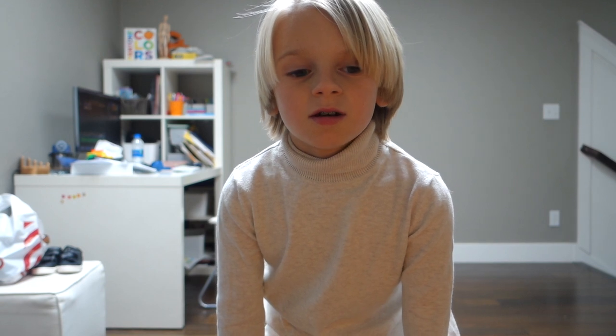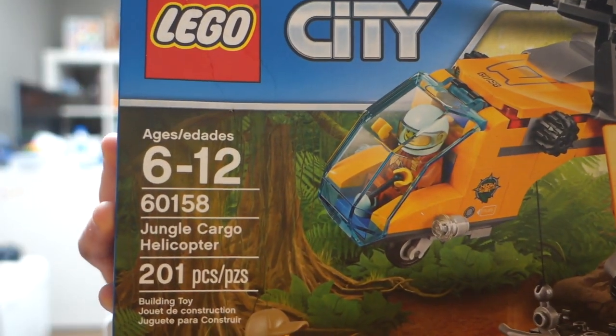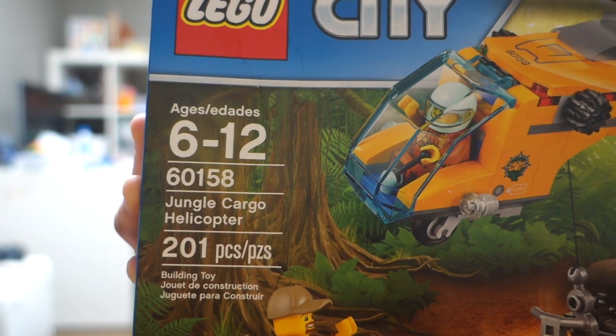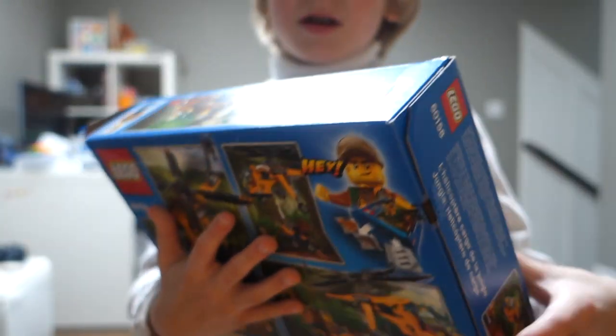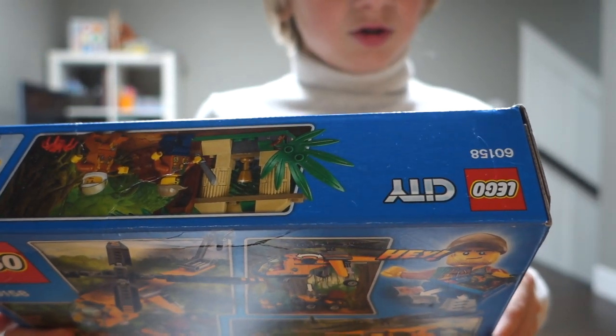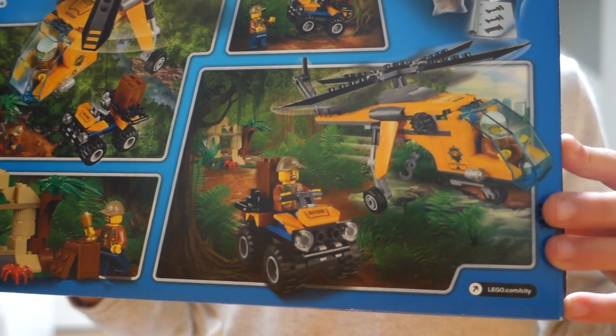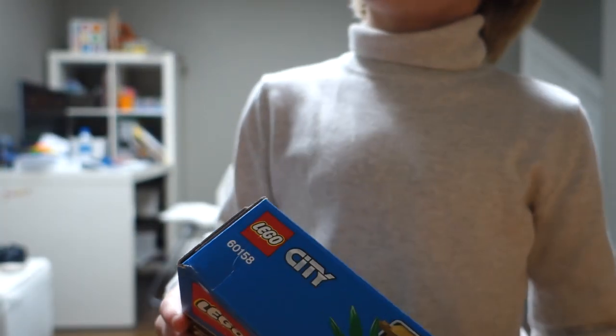In this video we are going to be building a helicopter my dad bought us, and hopefully we can use it in my stop motion as an awesome part. This is the set — it's the Jungle Cargo Helicopter, for ages 6 to 12. It has 201 pieces. I'm going to link it below in the description so you guys can buy the same one.